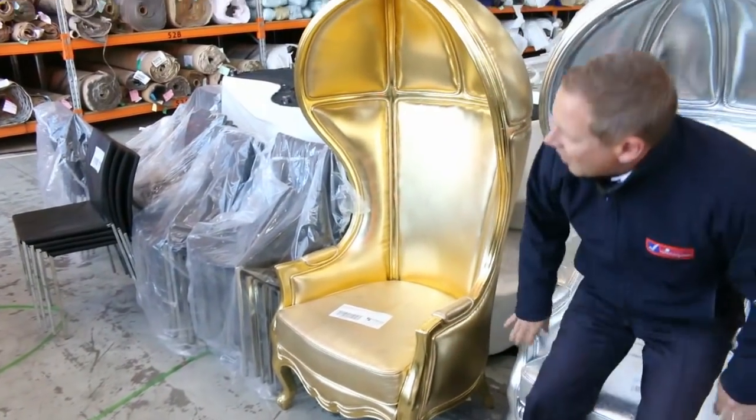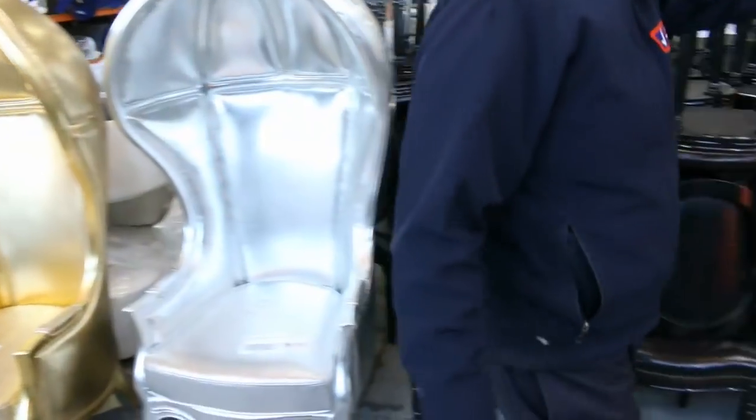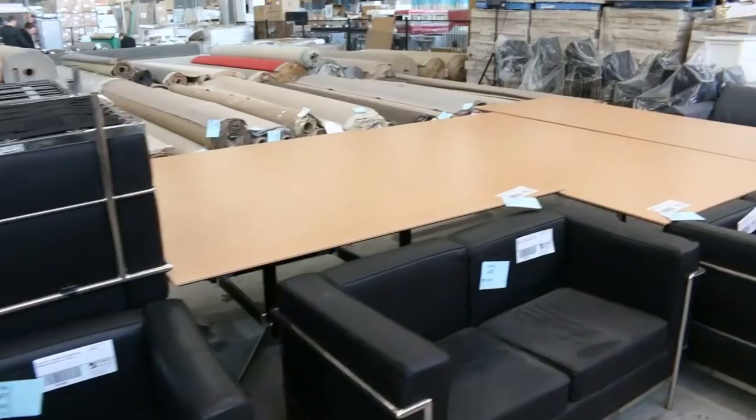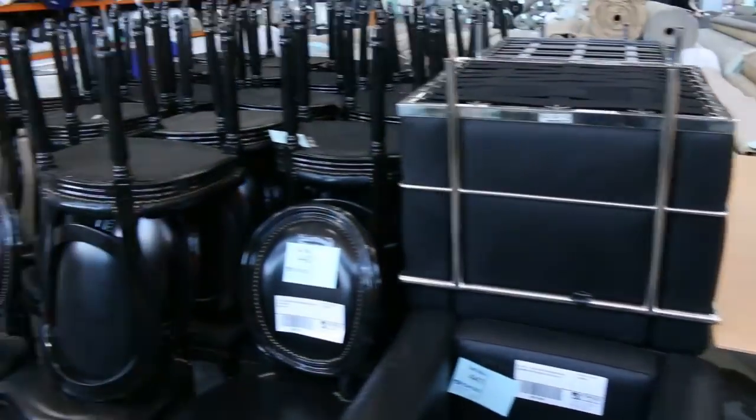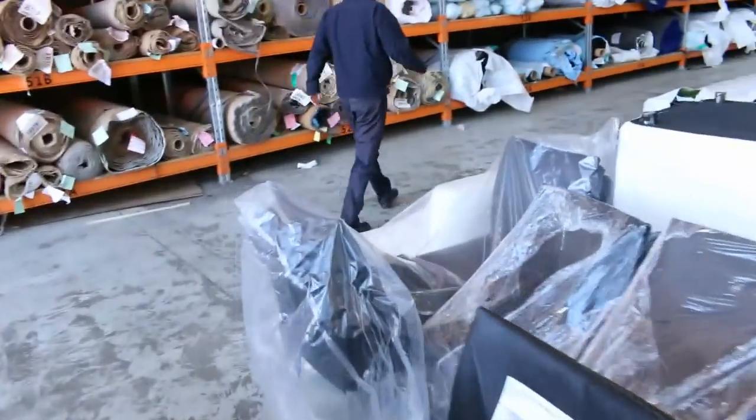There are some boardroom tables as well — it's an absolutely amazing auction tomorrow. Coming through here now we've got the carpet and floor coverings auction.